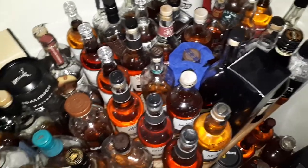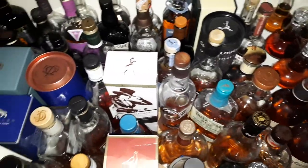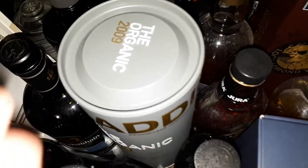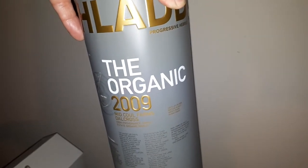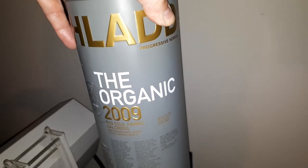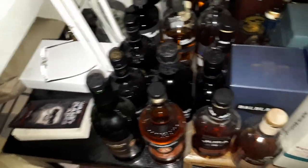Now that I'm in post-production and just about done with the video, I realized that I skimmed over this one several times but didn't tell you what it is. This is a Bruichladdich Organic 2009 — I'm also looking forward to that one and it will happen in due course. I believe that I have covered all the rest of these whiskies.